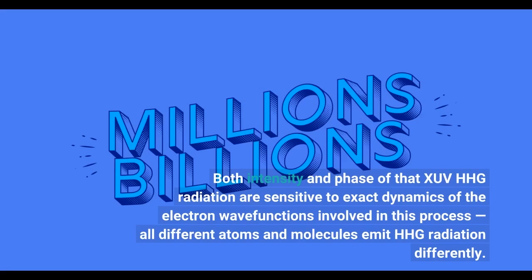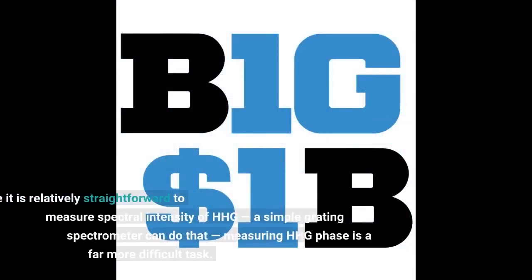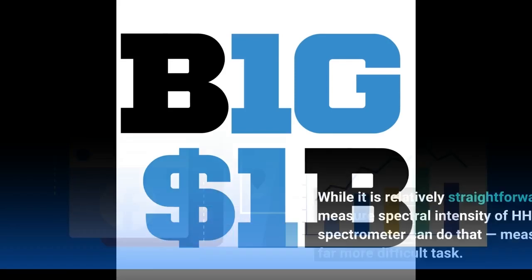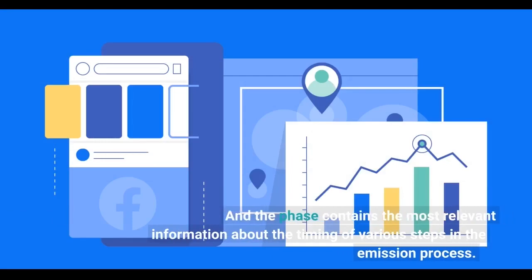All different atoms and molecules emit HHG radiation differently. While it is relatively straightforward to measure the spectral intensity of HHG — a simple grating spectrometer can do that — measuring the HHG phase is a far more difficult task. The phase contains the most relevant information about the timing of various steps in the emission process.